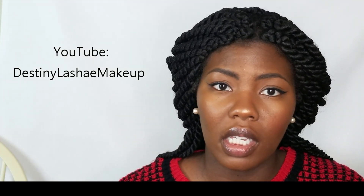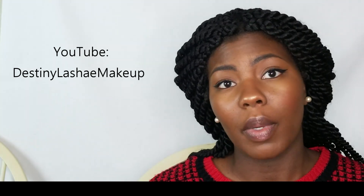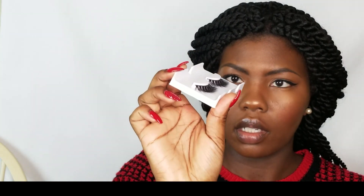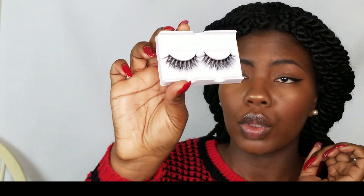I want to shout out another YouTuber — Destiny Laché. I'll tag her info so you can check her out. She launched a lash line and I love how beautiful her lashes always look, so I grabbed a pair. They're called Laché Lashes — 100% natural mink — and they are super wispy, so pretty, and incredibly soft. I wanted to support her so I grabbed a pair.